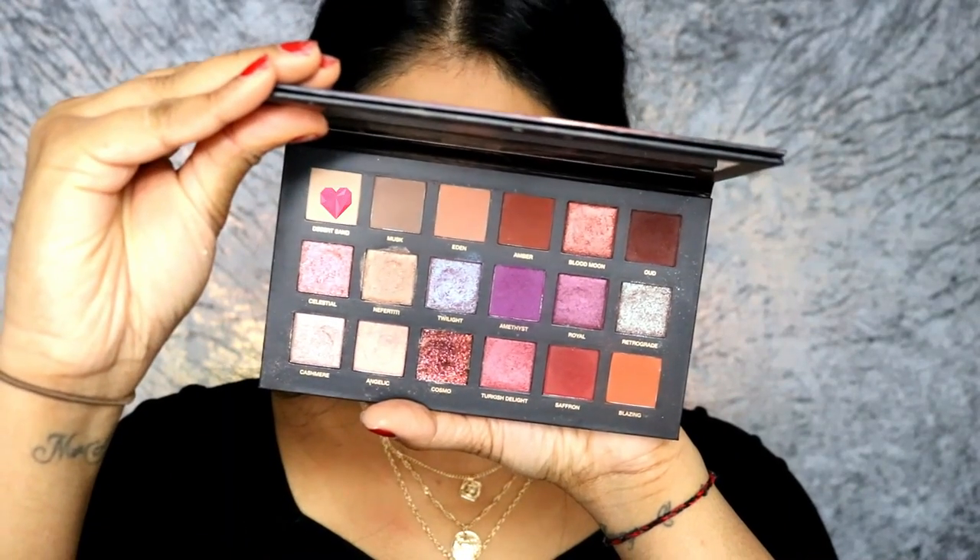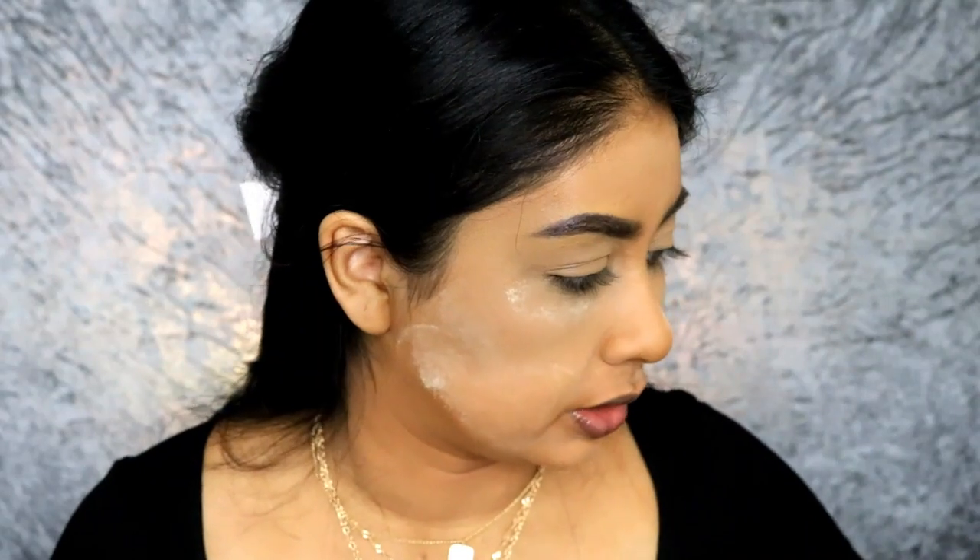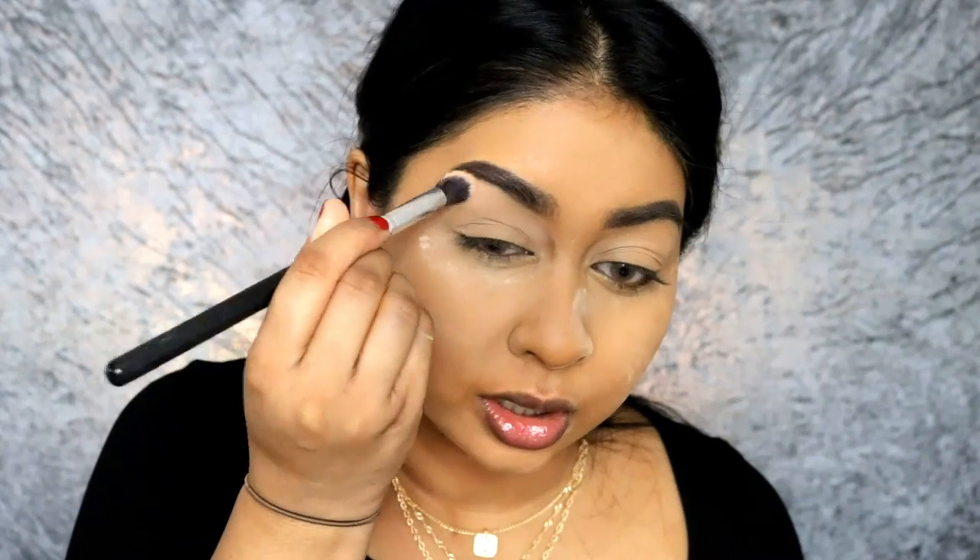So for the eyes we are gonna use my beloved Huda Beauty Desert Dusk Palette. And I am going to first use the shade Desert Sand to kind of really set my base right in that area.